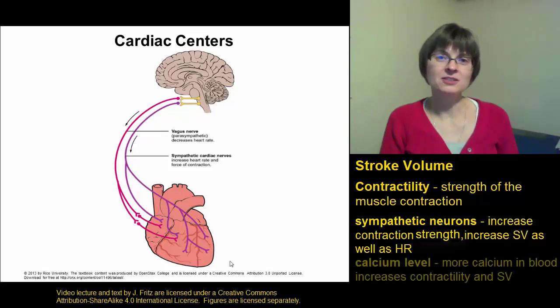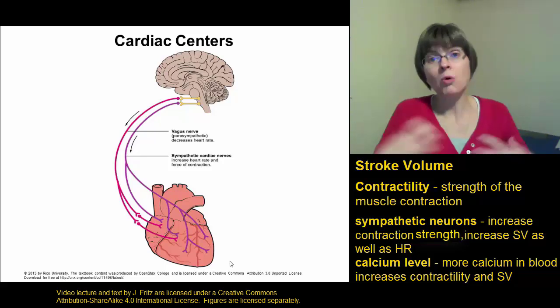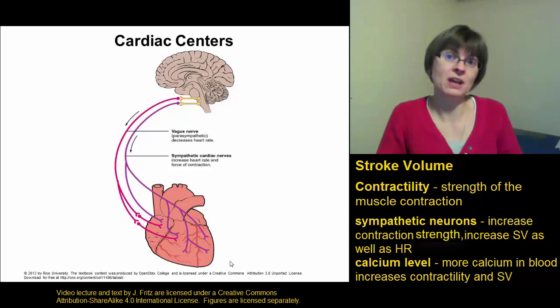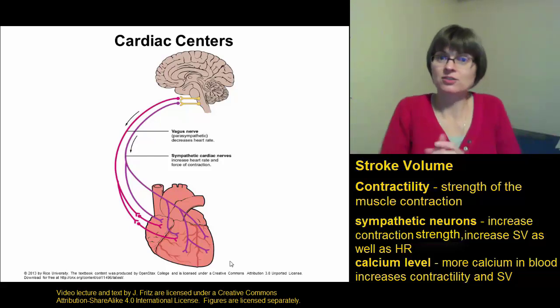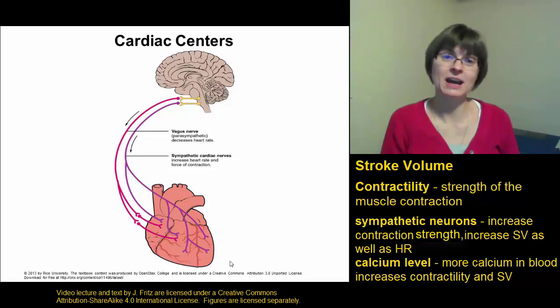Your blood calcium level can also affect the stroke volume. In general, it seems that more calcium — remember, calcium is the ion that comes into the heart to trigger contraction — more calcium in your blood means more calcium can get into the heart. That causes a stronger contraction to increase your stroke volume and increase your cardiac output.